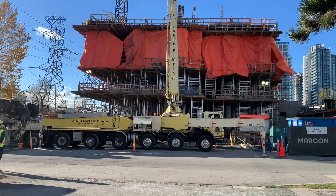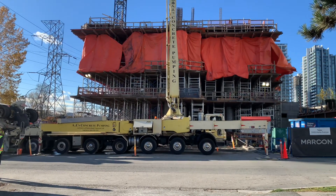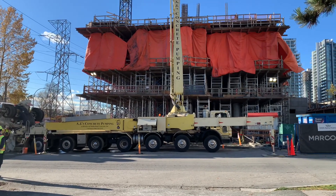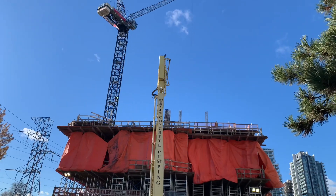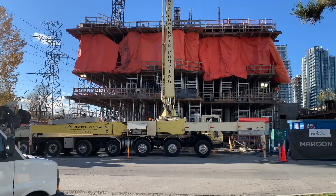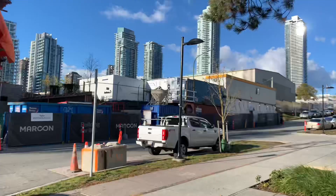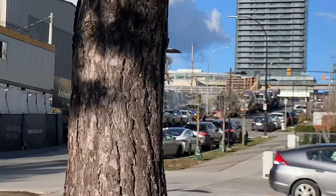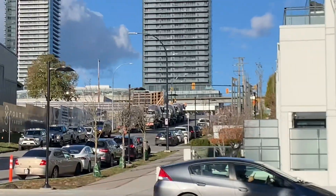What is going on? Happy Monday. Got about a thousand yards going down. One pump, 58-meter Putzmeister up on level 7, something like that. Got trucks for days. Let's see a little better from this angle. Trucks for days.